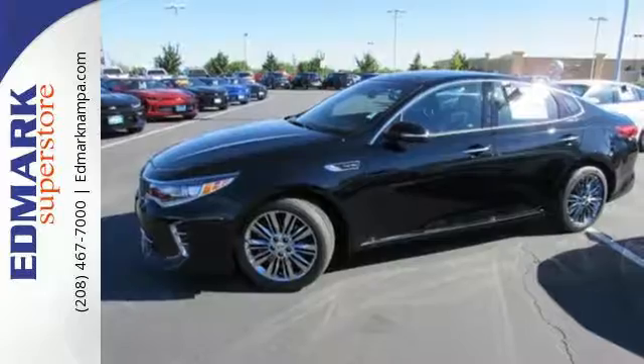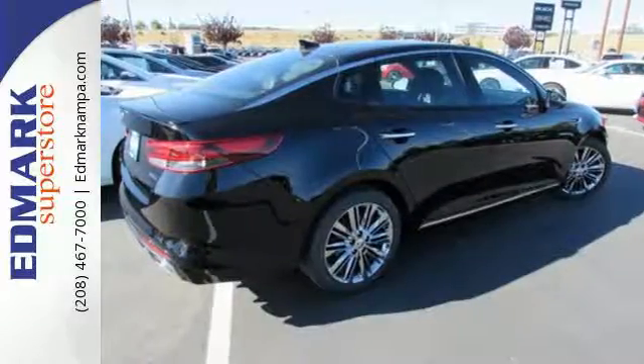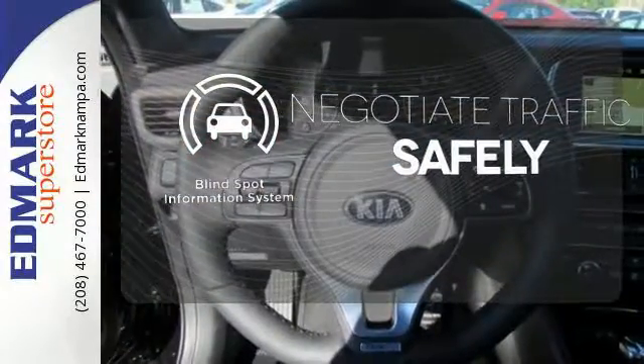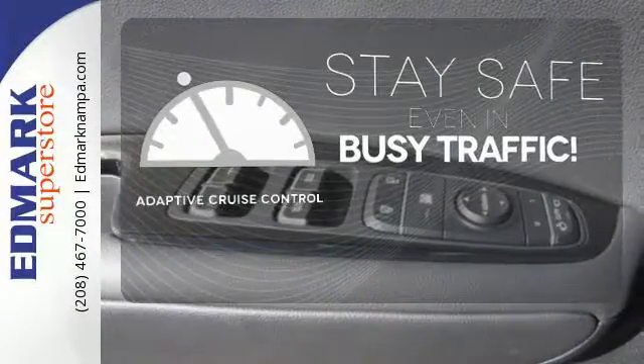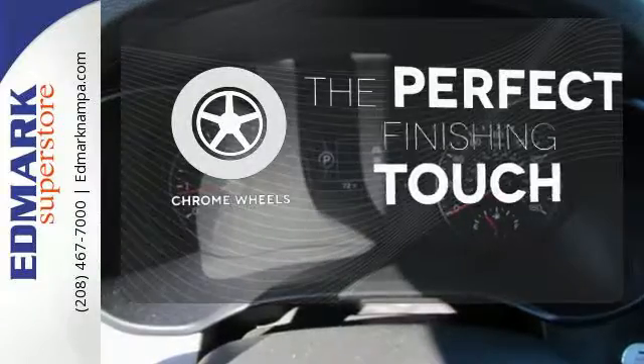This is a high-performance vehicle that exudes attitude, making it an easy choice for those who are ready to upgrade. Safety comes by being aware of your surroundings, and for that, the blind spot indicator can't be beat. Now you can truly set it and forget it with the Adaptive Cruise Control. The chrome wheels reflect this vehicle's style.